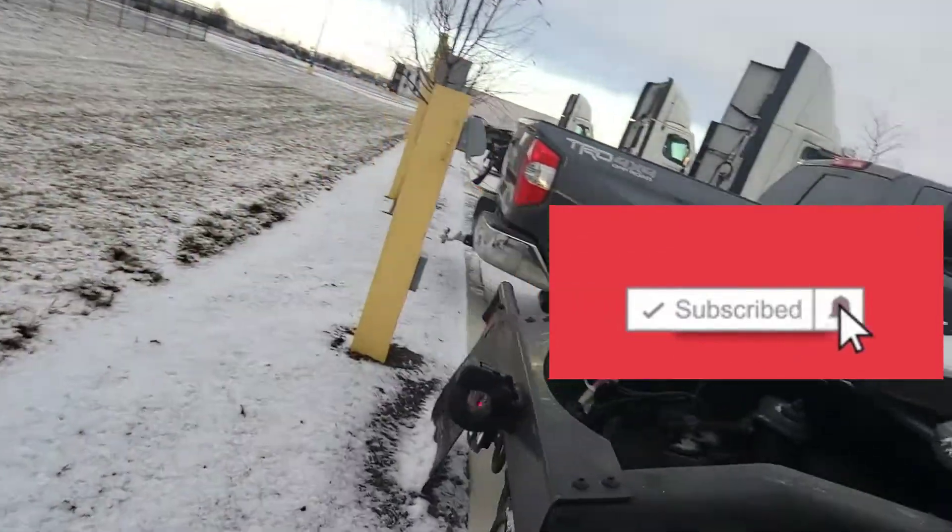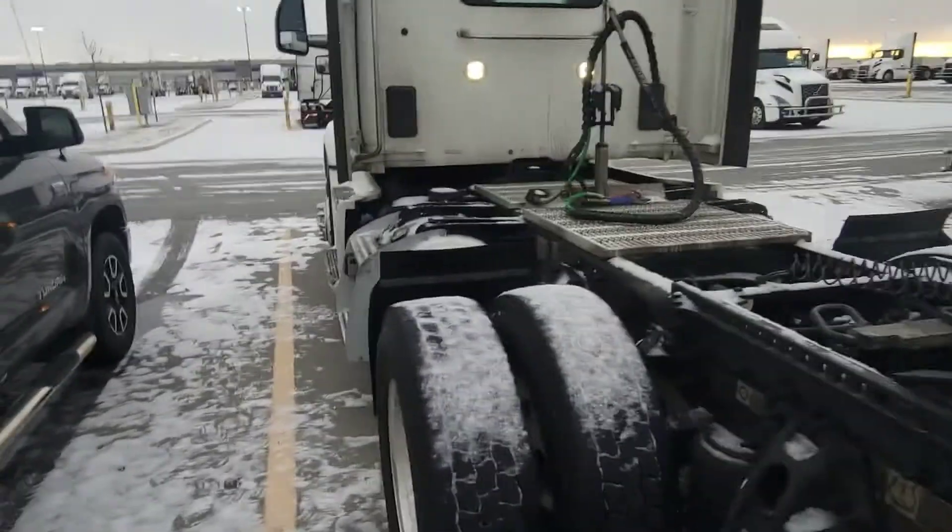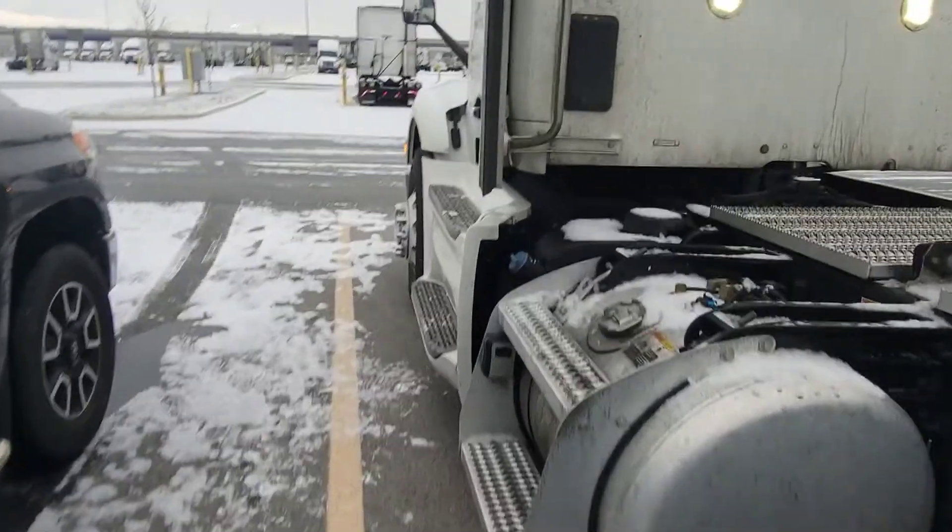I didn't check the fuel yet — hopefully I got enough to make it up there. This truck only does the Wheeling run; it's a 640-mile round trip, so we fuel there. This FedEx hub comes up without a fuel station — it's one of the only major hubs that doesn't have its own. That's because they didn't get something right with the permits or something.